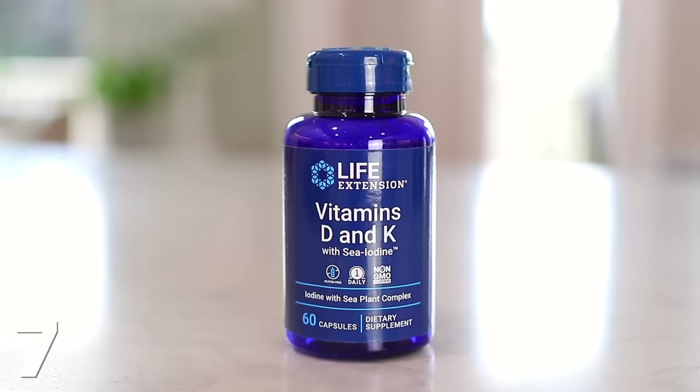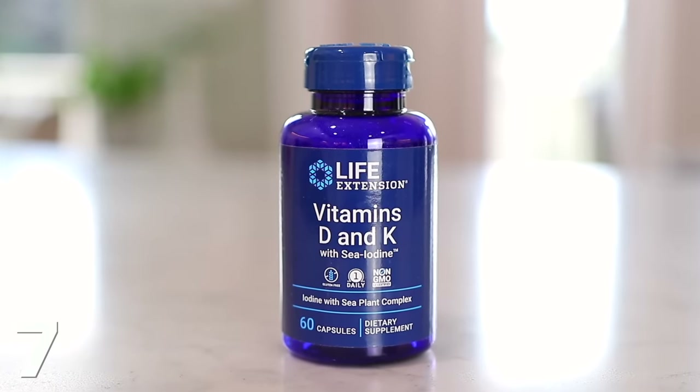The last supplement I want to talk about is my vitamin D supplement, but this one is special because it also has vitamin K, which is crucial. Most people are deficient in vitamin D because we use sunblock and don't get as much sun, and the foods we eat don't have as much vitamin D. Most vitamin D supplements are just D3, but studies show that when you take a vitamin D supplement it also needs vitamin K, because those vitamins work together and allow it to be absorbed into your body. This is the best one I've found.